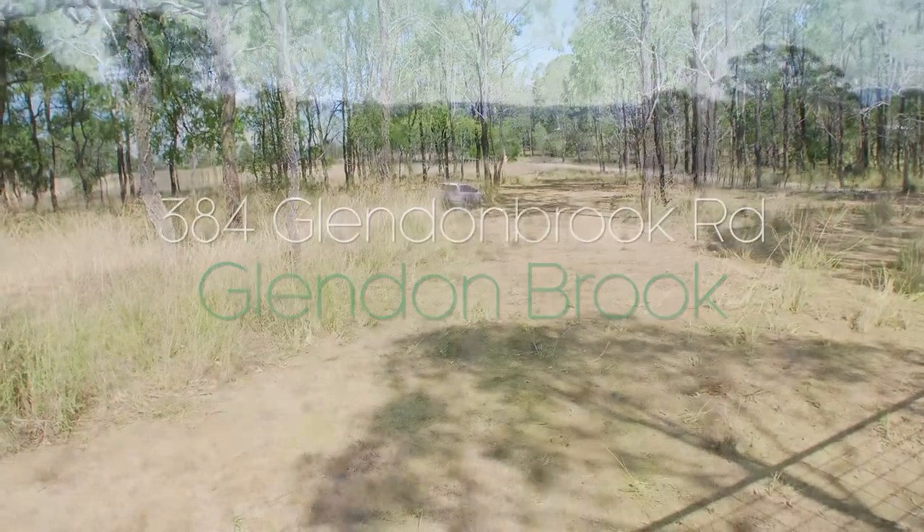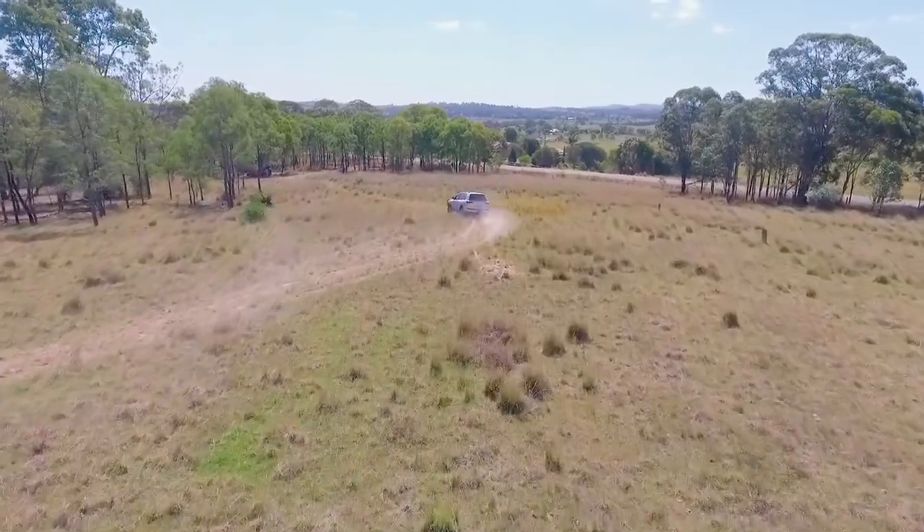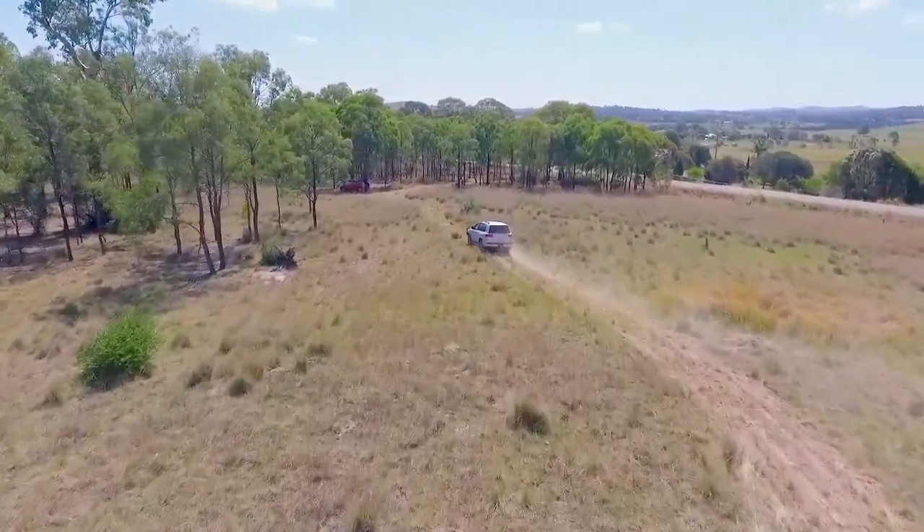Thank you for checking out 384 Glendon Brook Road, Glendon Brook. It's our privilege to bring this property to you. Scott Bailey here with you.